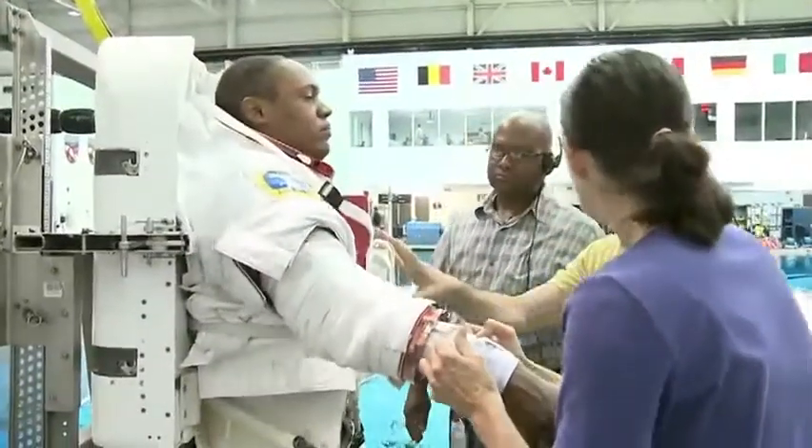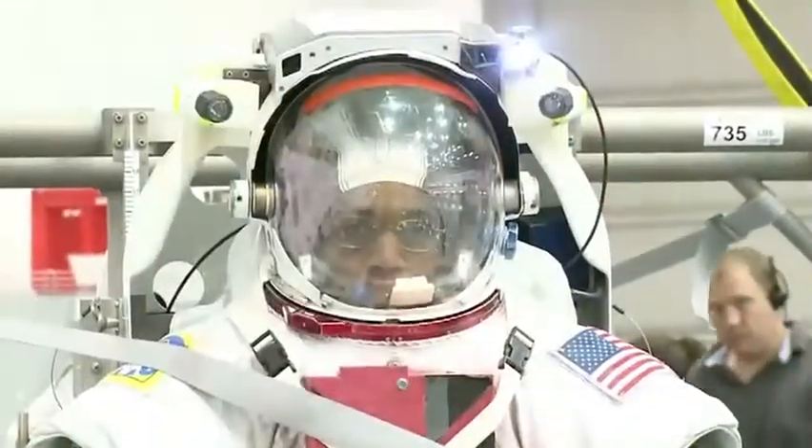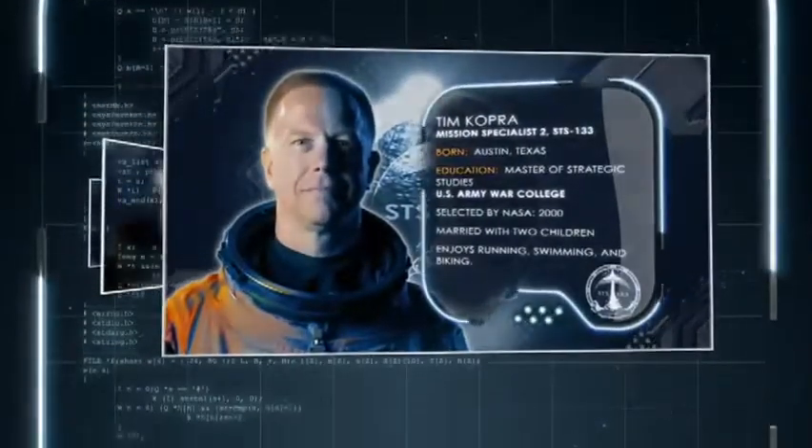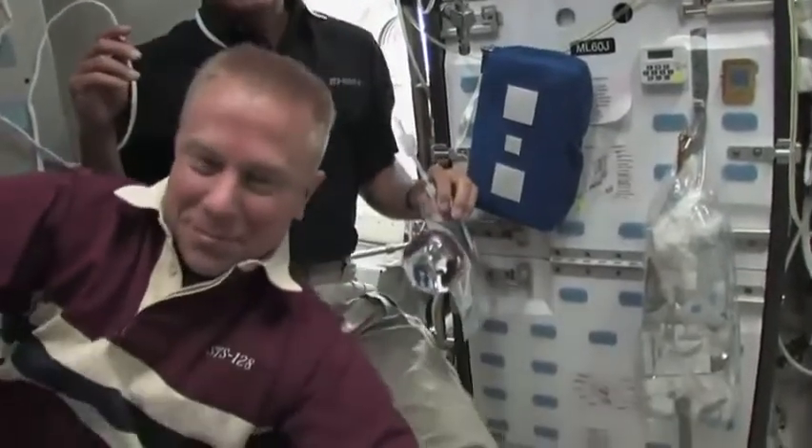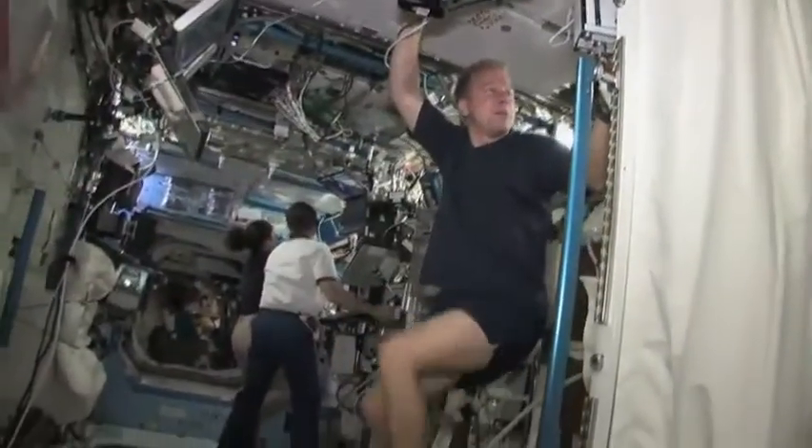Drew will perform two spacewalks during STS-133. Mission Specialist 2 is Army Colonel Tim Kopra, a former ISS resident who lived and worked on the station for two months during Expedition 20. He will conduct two spacewalks on this shuttle flight.